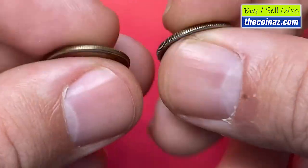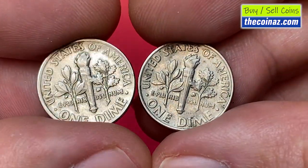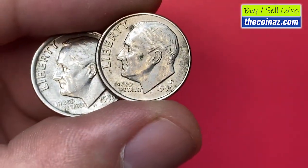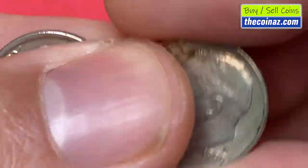In 1990, the US Mint struck more than one billion dimes at the Philadelphia Mint and over 800 million specimens in Denver. The metal composition is 75% copper and 25% nickel over a pure copper center — a so-called sandwich formation.